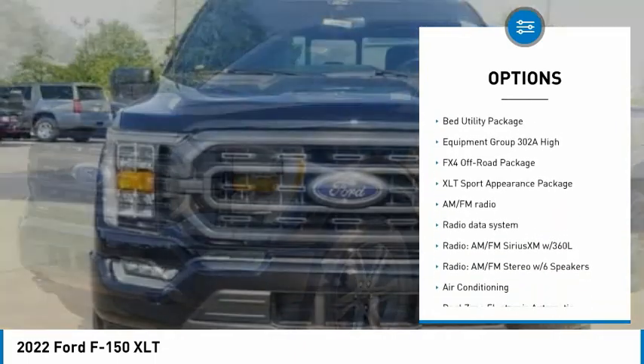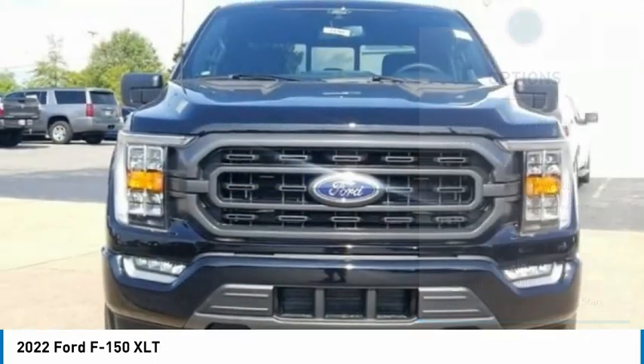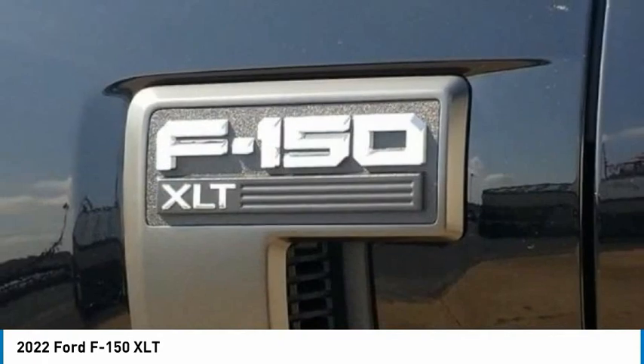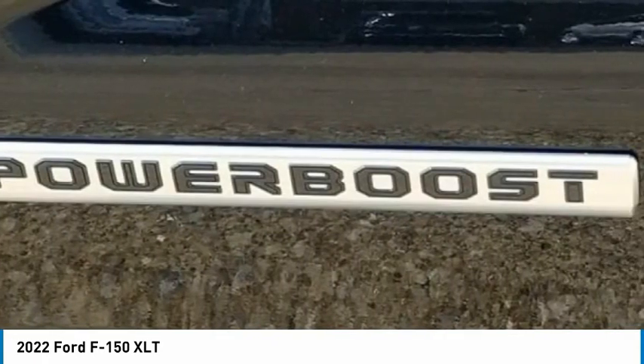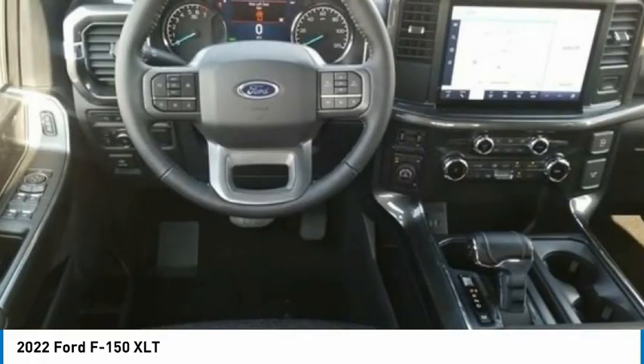Rear step bumper, remote keyless entry, fog lights, four-wheel disc brakes, front wheel independent suspension, rear window defroster. Your new ride is just a phone call away.